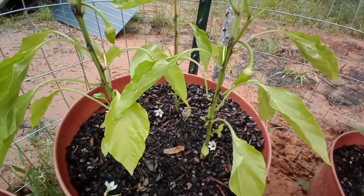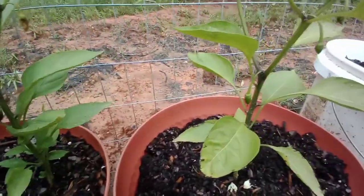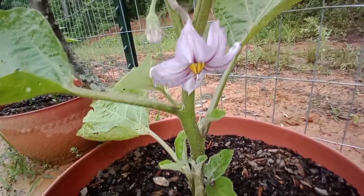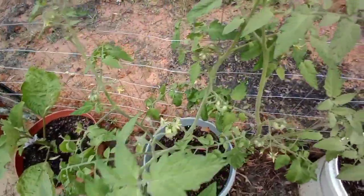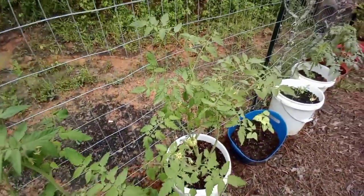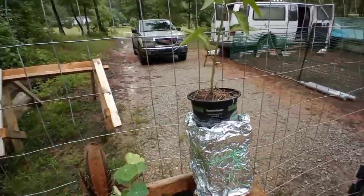Lookie — I've got banana peppers and jalapeño peppers, multiple jalapeños. One thing I really love about eggplant is their beautiful blooms. And many, many tomatoes — oh, that brings me so much happiness.